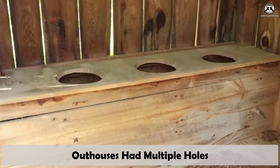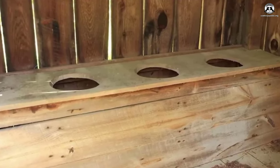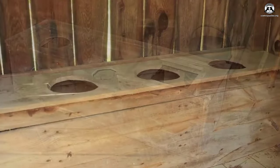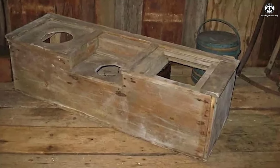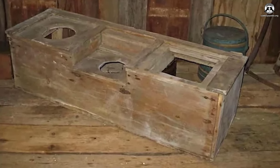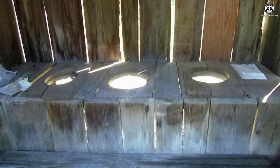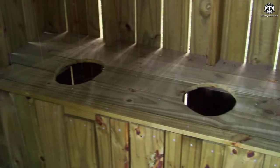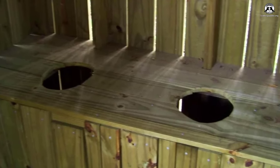Outhouses had multiple holes and were used by men, women, and children of all ages. Instead of constructing separate privies, certain outhouses incorporated an assortment of holes, each with tailored openings to accommodate people of differing sizes. However, a multi-hole outhouse wasn't designed for simultaneous use by multiple occupants. Outhouses featuring three holes included sizable apertures for men, smaller seating areas for women, and even more diminutive openings for children. Two-hole outhouses offered a larger seat for adults alongside a smaller perch tailored for children.